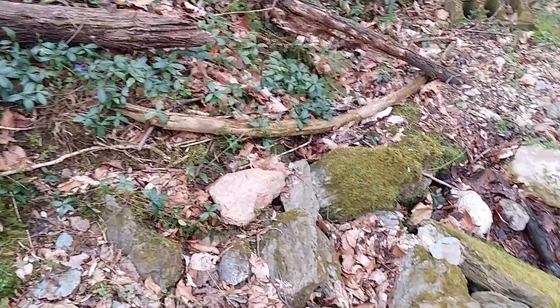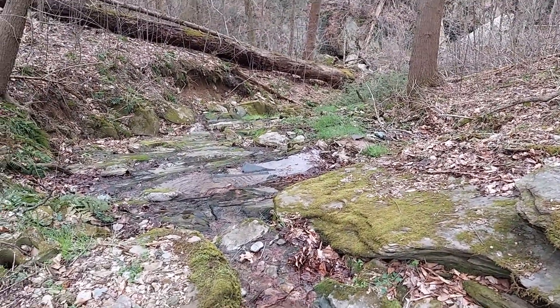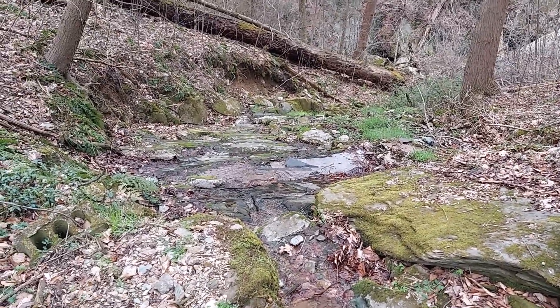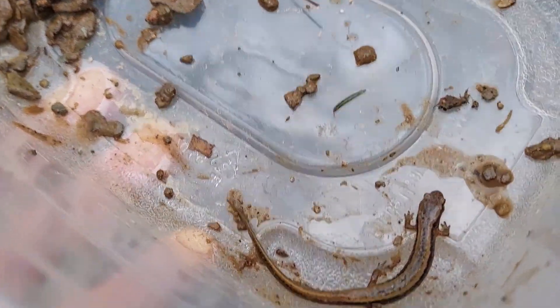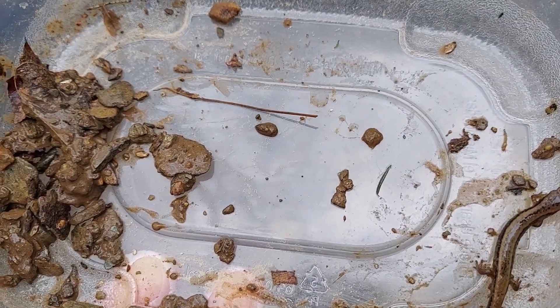Finally hiked all the way up this spring — I'm kind of gassed because I'm out of shape. Flipped a couple more redback salamanders, but finally another two-lined, something different. Had a dusky but it got away from me — they're so slippery.